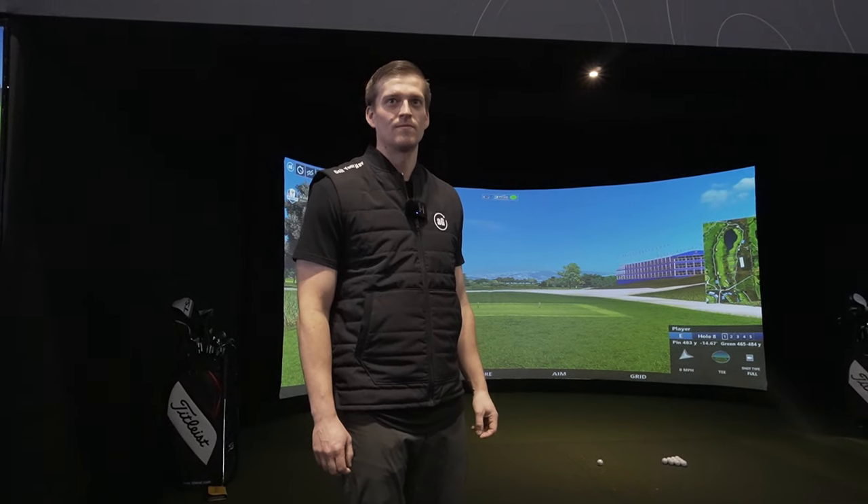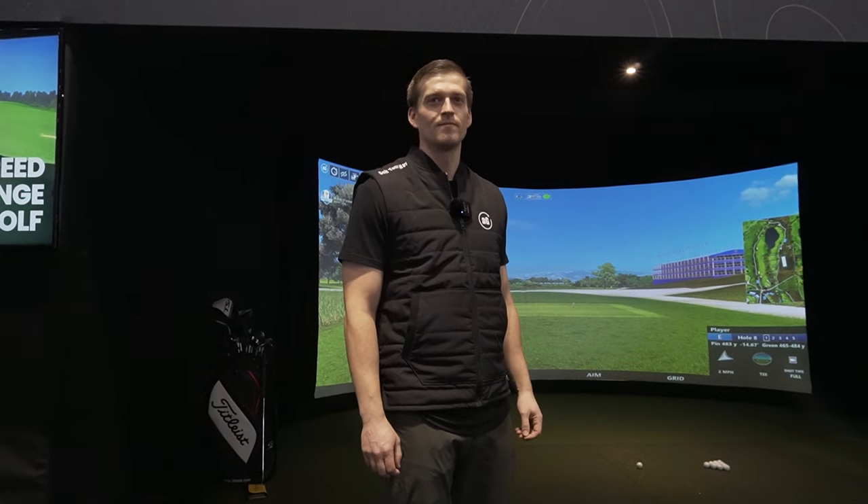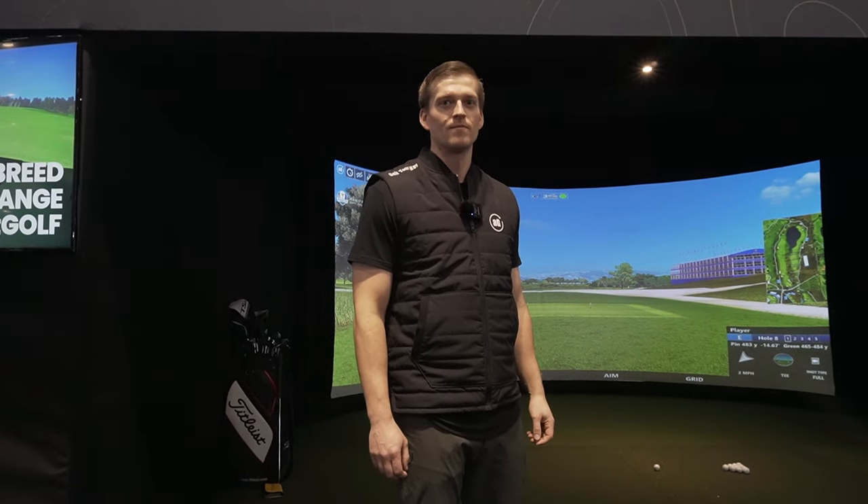Hey everyone, it's Dan from Party Pro. I'm here at the About Golf booth at the 2024 PGA Show. We're talking to Eric and he's going to tell us a little bit about what they've got going on here. So Eric, take it away.